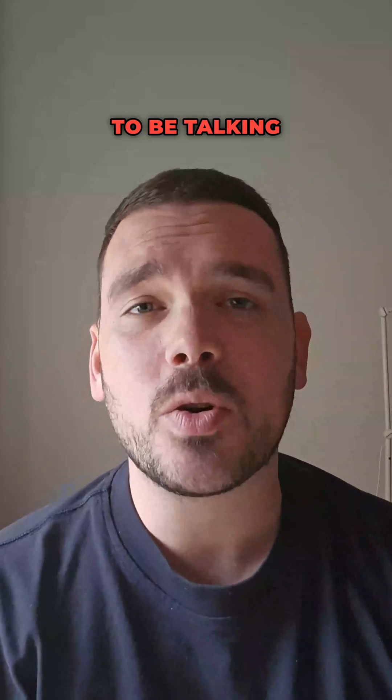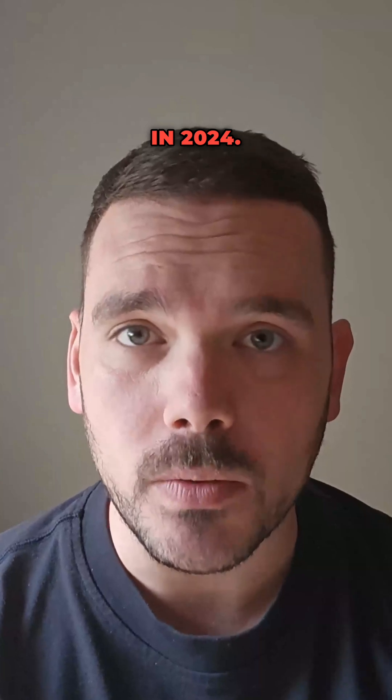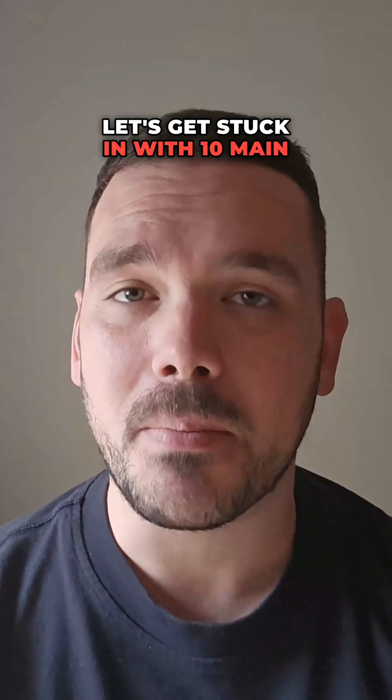Hey guys, it's DC here and today we're going to be talking about how you can get started as a freelancer in 2024. Let's get stuck in with 10 main points.